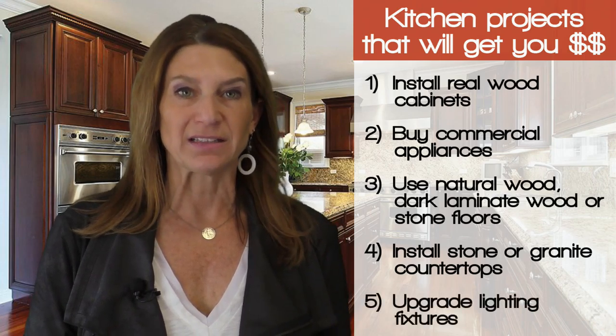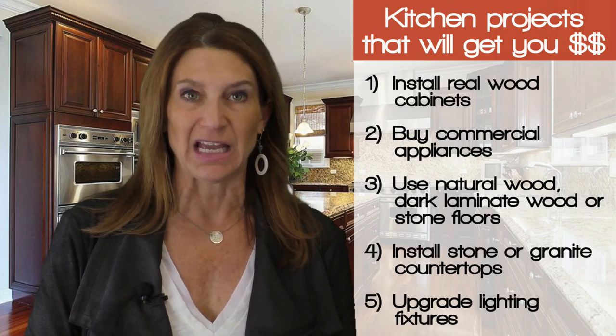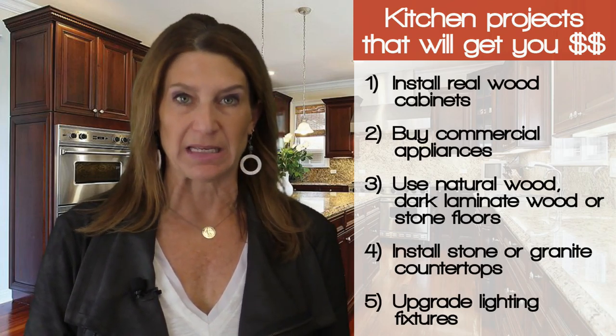Finally, upgrade the lighting fixtures. Sellers will be amazed at the return they get from simply upgrading the kitchen lighting, but remember to keep them as neutral as possible.